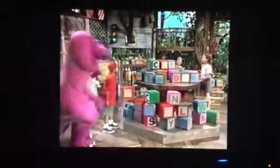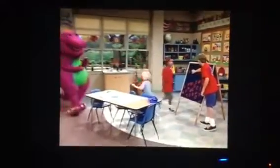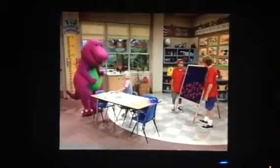Woo-hoo! This is the alphabet. How's it going? Pretty good so far. Look, Barney, you're the first.